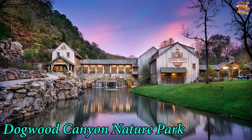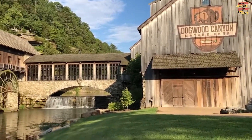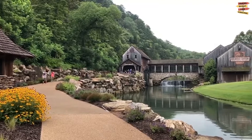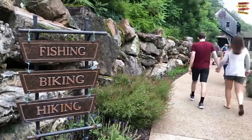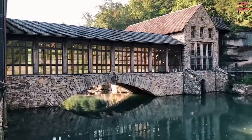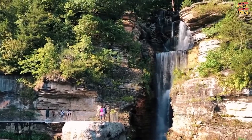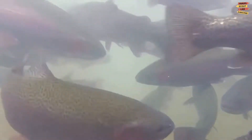Dogwood Canyon Nature Park is one of the top places to see near Eureka Springs, where visitors get outdoors and thoroughly enjoy nature. This family-friendly destination has it all, ranging from beautiful hiking trails, wildlife tours, and horseback riding to trout fishing and so much more on an outstanding 10,000-acre preserve. Furthermore, the magnificent sights of the natural setting surround you at every turn, and the wildlife preserve is one of Dogwood Canyon's biggest highlights.